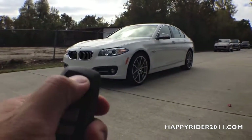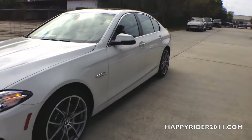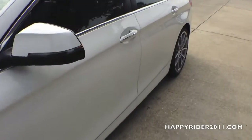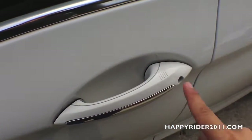Now let's go ahead and unlock the car and take a closer look at the interior. The one we're looking at comes with the smart keyless access entry. So all you really have to do is leave the key fob in your pocket or purse, stand next to the door, put your hand behind the handle to unlock, and to lock, simply touch right there.